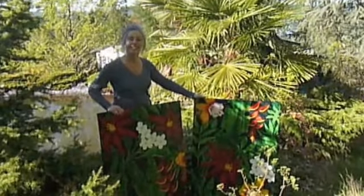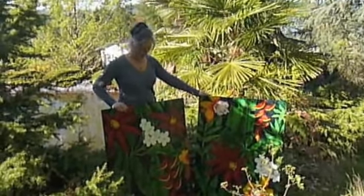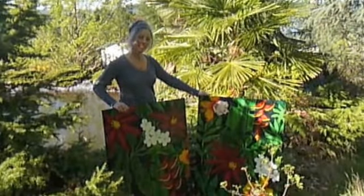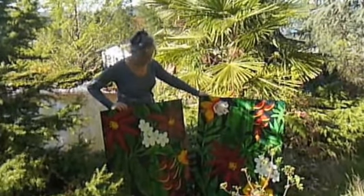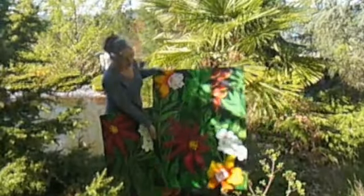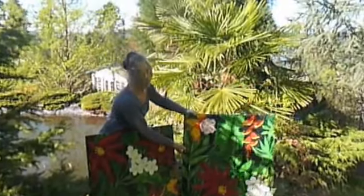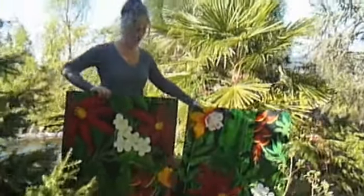I know you had some artwork to do for somebody in Southern California, and she wanted something very tropical because she loves Hawaii. So Wendy was assigned to do fabric — she has a piece of fabric.